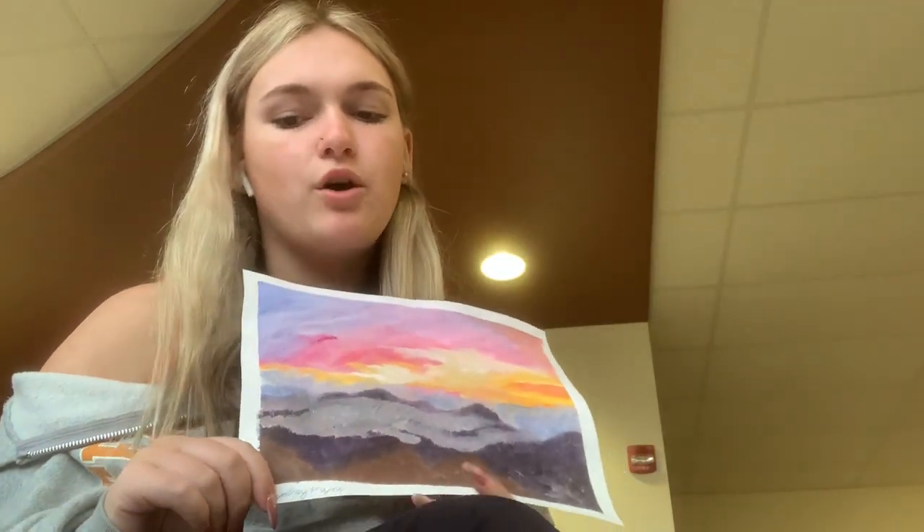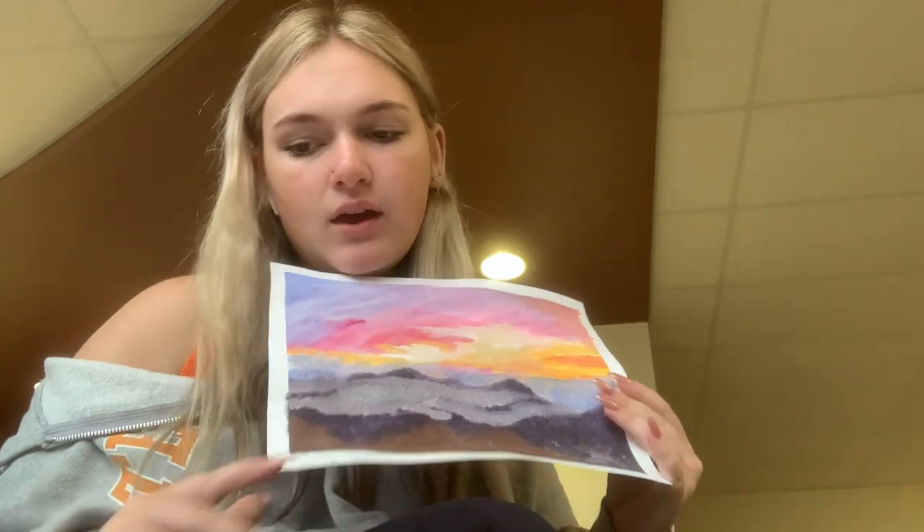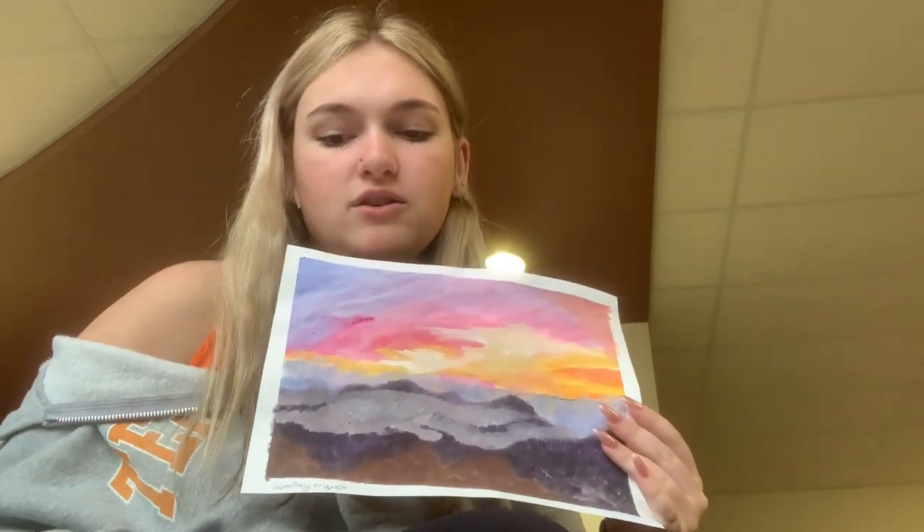I used paint, paper, brushes, and water. I was inspired by the mountain range I chose and by Bob Ross's art. I chose this because the colors were really pretty and unique to other sunsets.